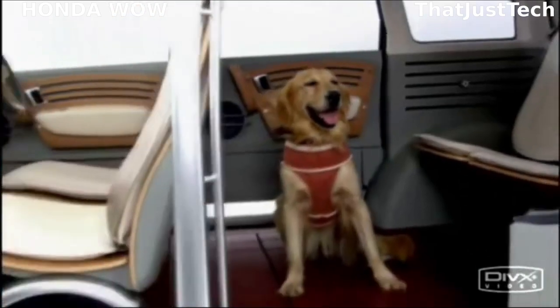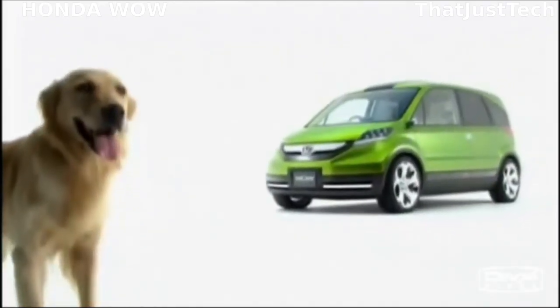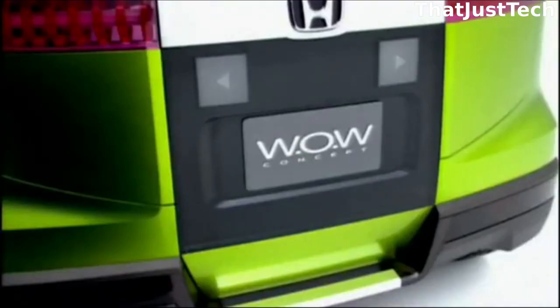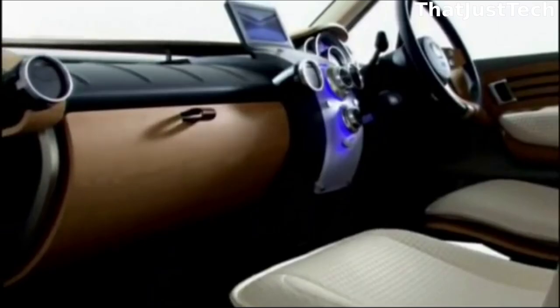The Honda WOW concept car, unveiled at the 2005 Tokyo Motor Show, was specially designed for dog owners and their pets. It had several features to ensure comfort and convenience for both humans and dogs, including a low wooden floor allowing dogs to enter and exit easily.